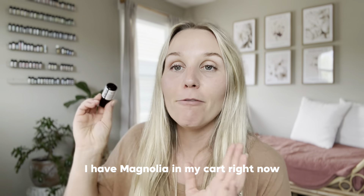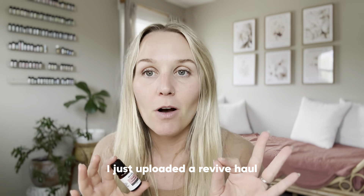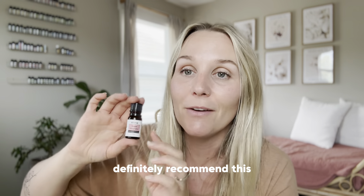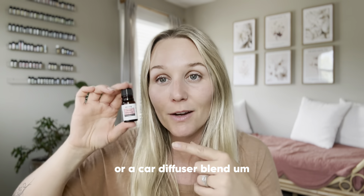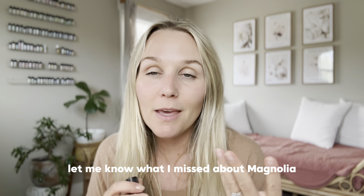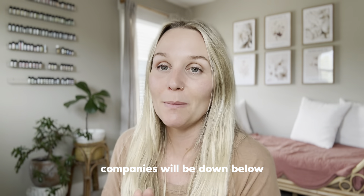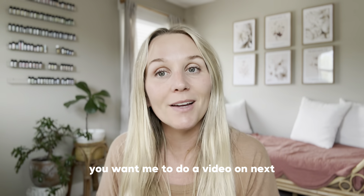I think that's it for this video. I have magnolia in my cart right now — I just uploaded a Revive haul so it'll be at least a week or two before my next order, but I'm excited to try it. This Sweet Magnolia blend smells amazing — sweet, floral, and citrusy — perfect for a summer or car diffuser blend. If you don't have a car diffuser yet, grab one from Revive. Links are down below. Let me know what I missed about magnolia and what single essential oil you want me to do a video on next. Hope you have a great day!